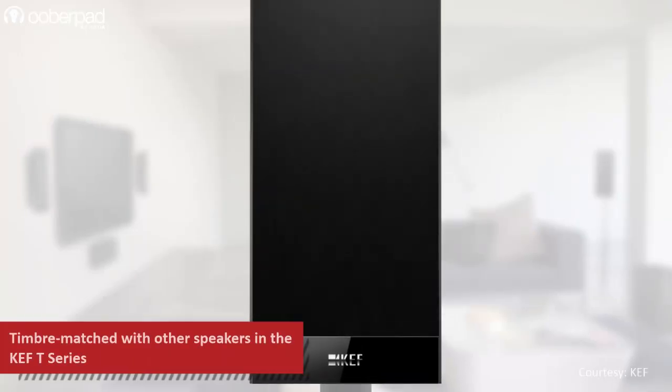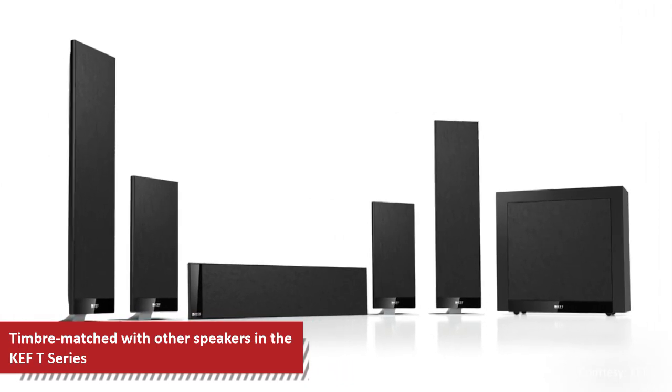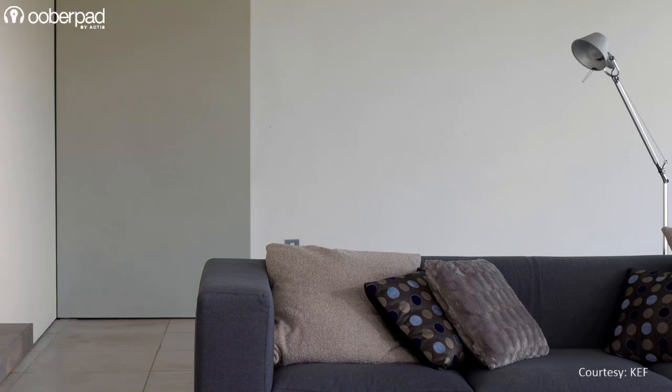You can use the T101 as a standalone stereo setup for your TV, or as part of a multi-channel surround system by pairing it with other models from the KEF T series. The satellite speakers are ideal for small to medium-sized rooms.